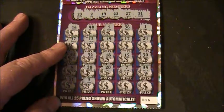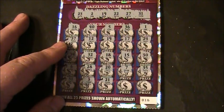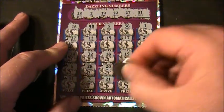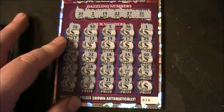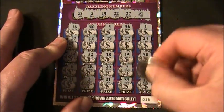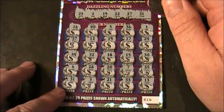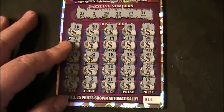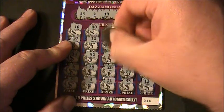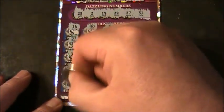A 33 and a 13 — don't see no 13. So we got the matching 31 and the matching 19. Just gonna rip them right off and see what's underneath them. Alright — 10 bucks. What do we got underneath this one? Alright, another 10 bucks.